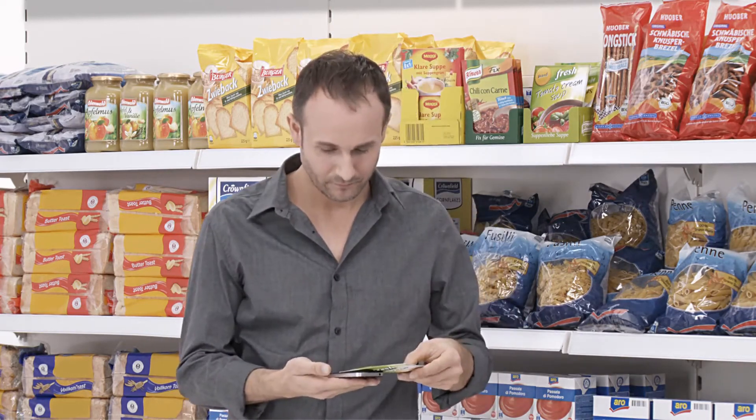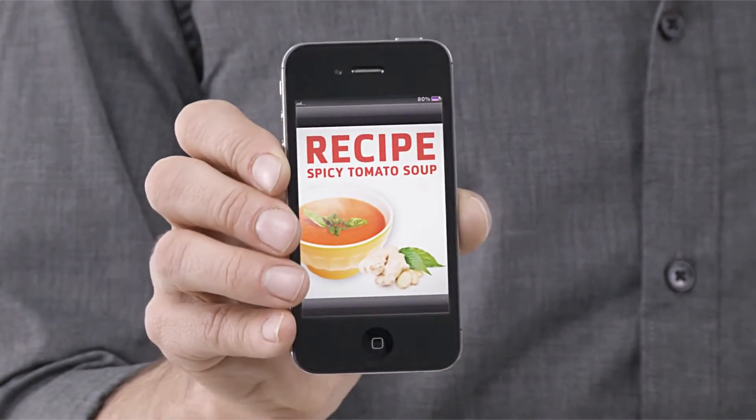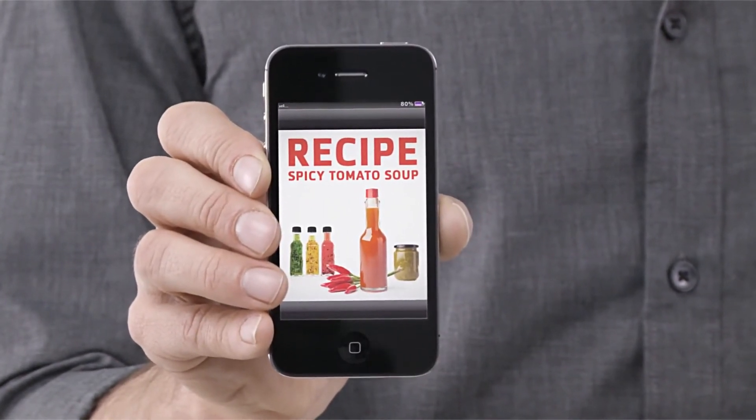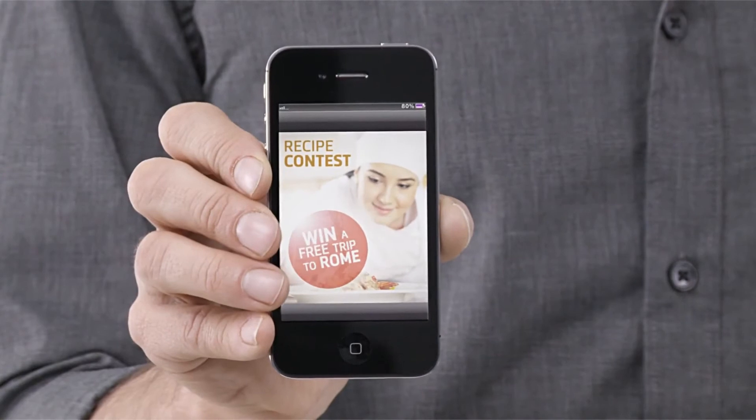And now, all I need is my smartphone. The packet will instantly suggest delicious recipe ideas or products that go with it from the same manufacturer. Maybe the soup recently won a comparison test, or maybe there is a contest going on now — it'll take me to the manufacturer's contest site.